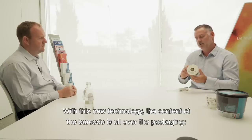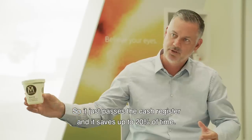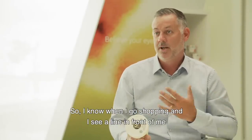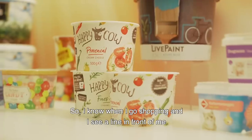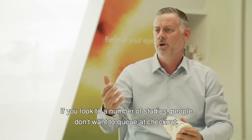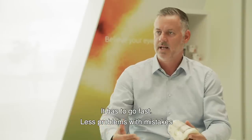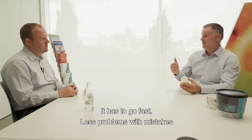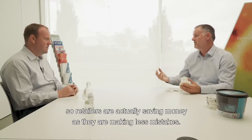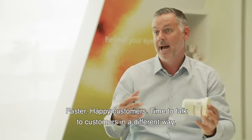With this new technology, the content of the barcode is all over the packaging — the lid, everywhere you have the label. So they just pass it faster through the cash register and it saves up to 20% of time. When I go shopping and see a line in front of me, I already get nervous. Studies show people do not want to queue at checkout — it has to go fast. Less problems with mistakes as well. Retailers are actually saving money as they make fewer mistakes. Faster, happy customers — that's what it's all about.